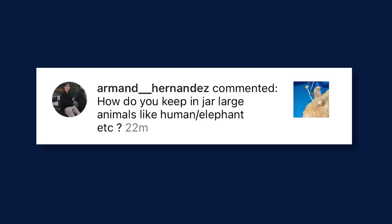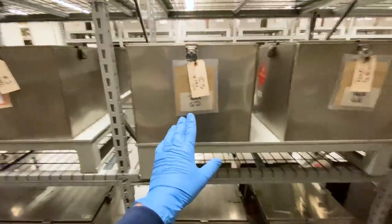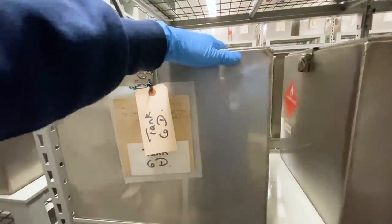Armand Hernandez on Instagram asks, how do you keep large animals in jars, like humans or elephants? A lot of the jars are very small, but some animals are bigger than the jars. In some of the wet collection rooms you can see larger tanks that fit larger animals. At the Smithsonian or the British Museum, for example, they store a giant squid in a huge tank full of ethanol. If you want to preserve the whole animal, you submerge it in alcohol in some kind of large tank. But more often than not, the big stuff isn't preserved whole — the skulls and hides are preserved separately.